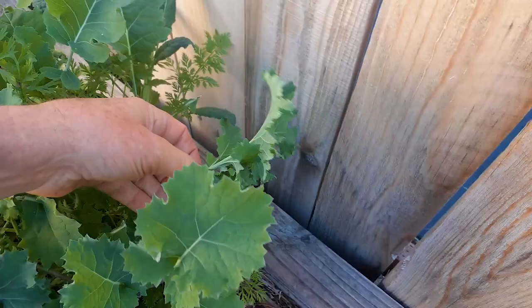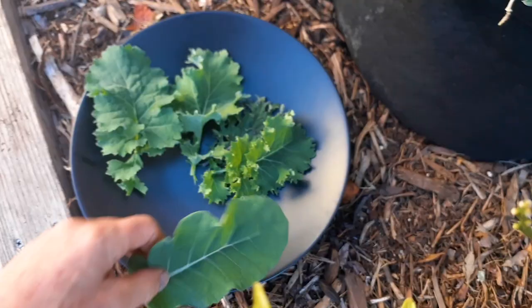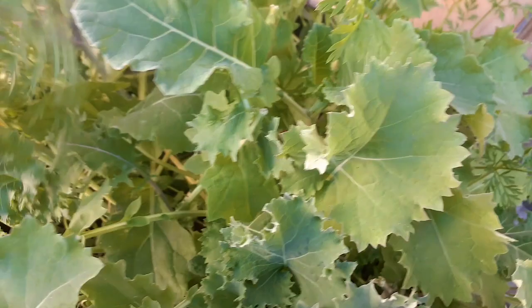The fresher you can eat them, the better. I'm getting a nice collection going. I believe I have three different types — this one here is more of a curled kale. I also have some carrots inter-growing alongside these, mixed in with the kale.